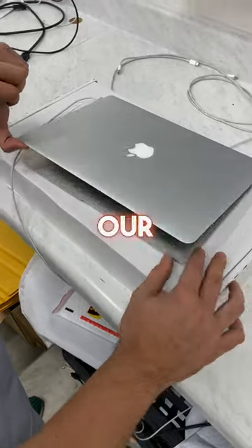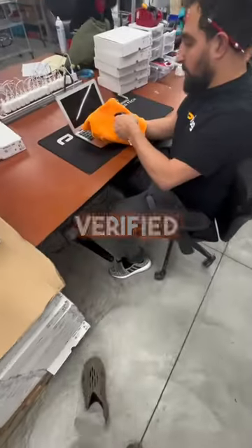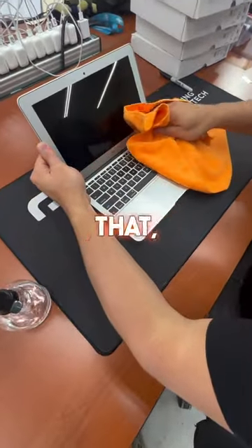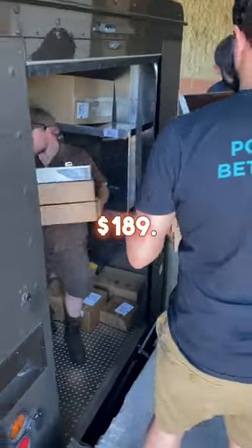Once we get them, just how we have our techs test the phones, we have them test the MacBooks as well. After everything is verified to be fully functional, we then clean and sanitize them, and after that they're ready to be shipped out as customers place orders. Don't forget, we got MacBooks starting at $189.